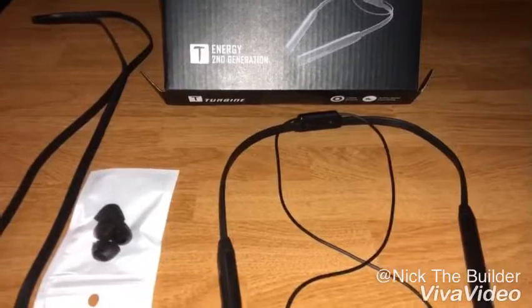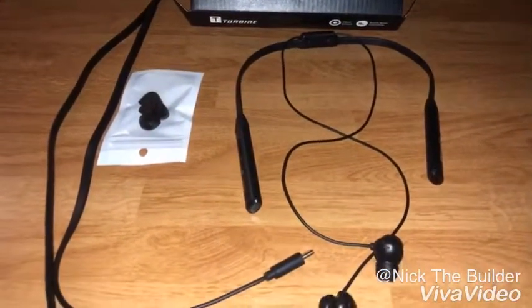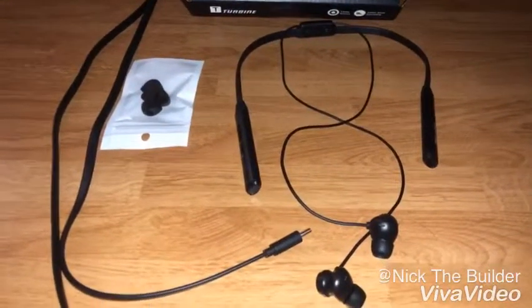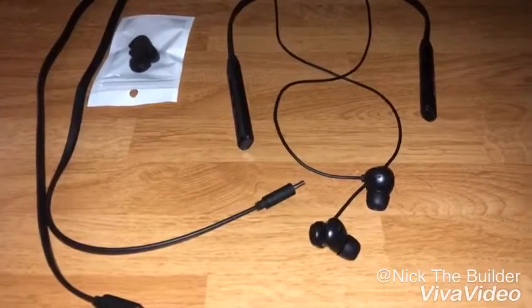Now taking everything out of the box, you have your headphones, the micro C charging cable, as well as earbuds in large, small, and medium sizes. Pretty simple and to the point.